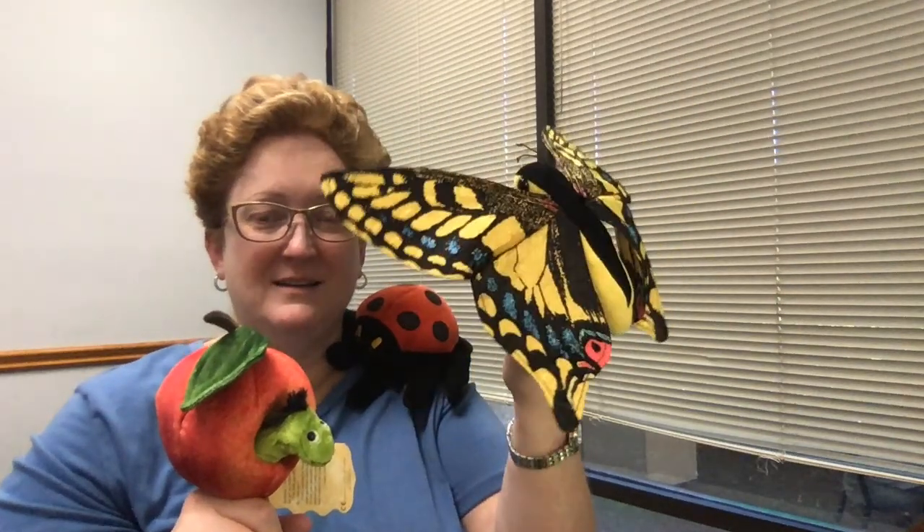Hi everybody! I've got a few friends with me today. Do you recognize them? We've got a butterfly. Look at those beautiful wings. Look at the other side — so pretty, all the colors.